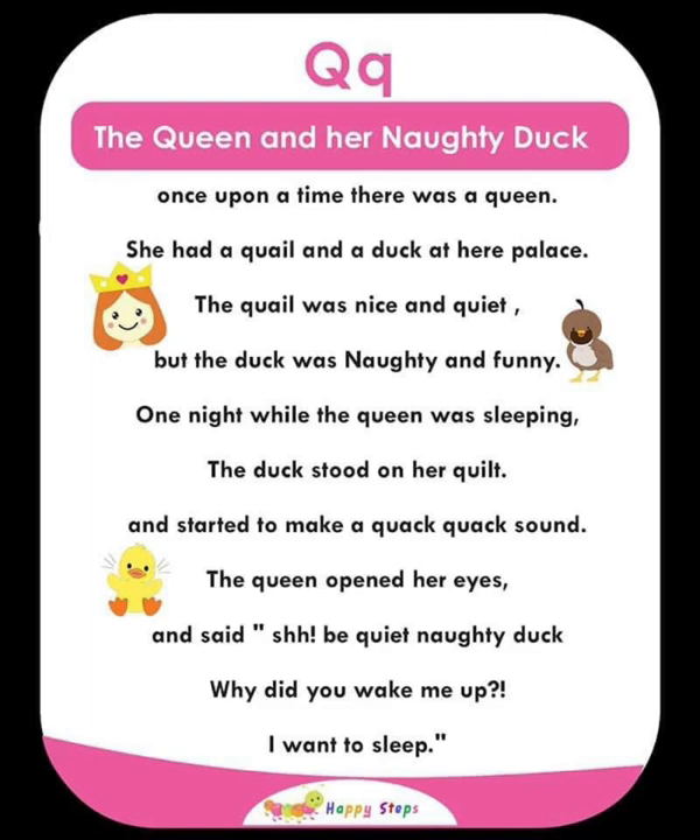For alphabet Q: Q, queen, quill, quiet, quilt, quack.